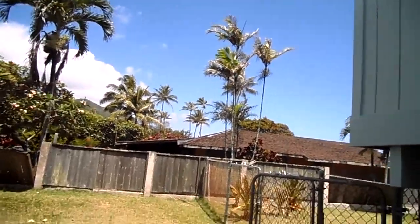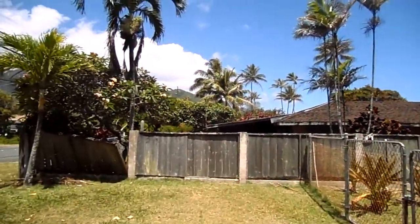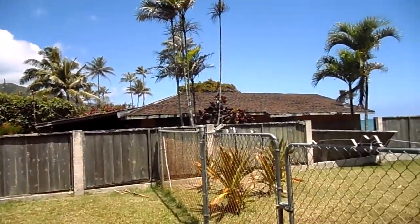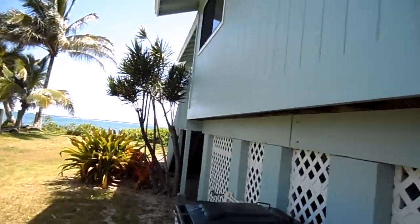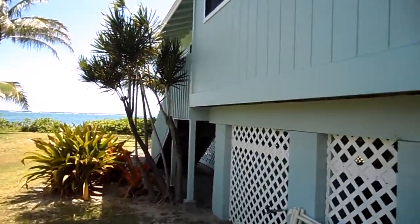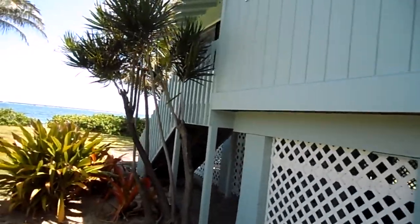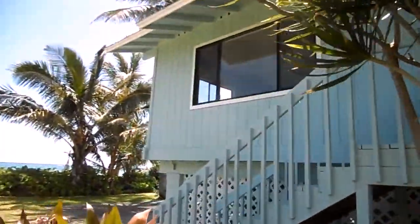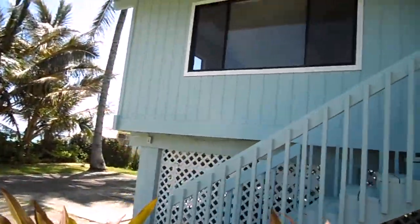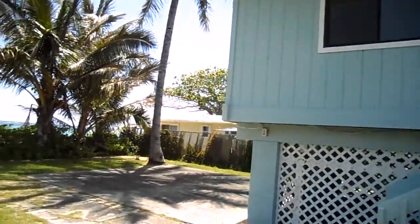I have a buyer who's in a construction trade and they're looking to purchase one or all of these properties, waiting for them to show up. But this main house here is listed at $7.49 million. It is fee simple.